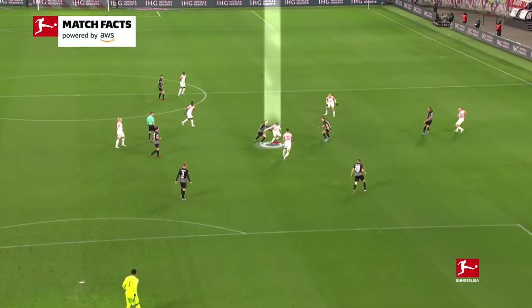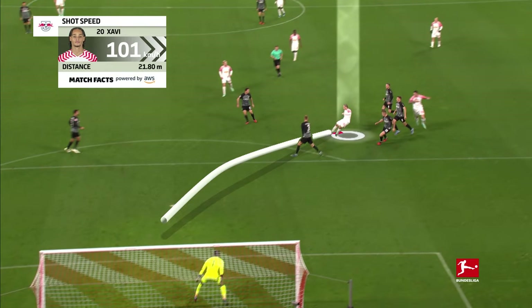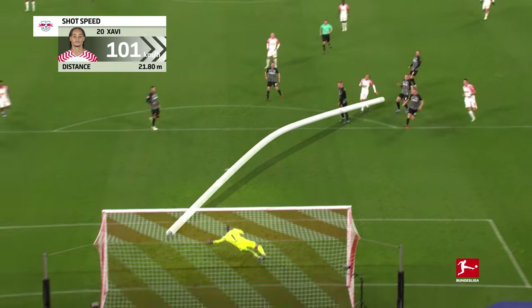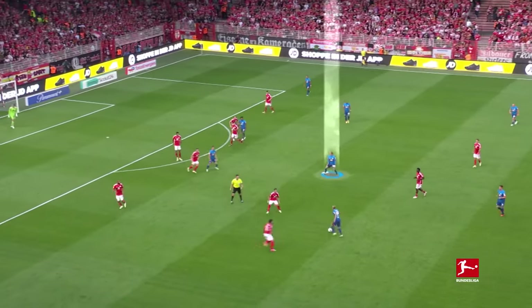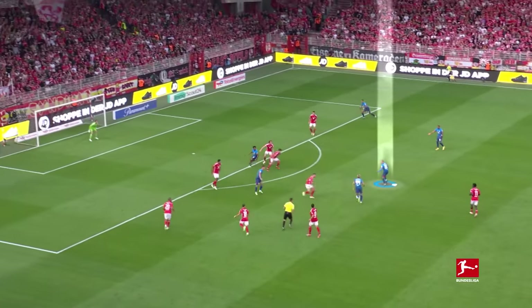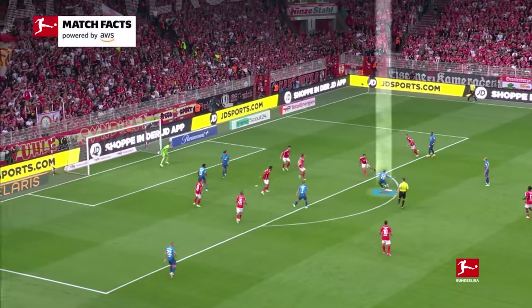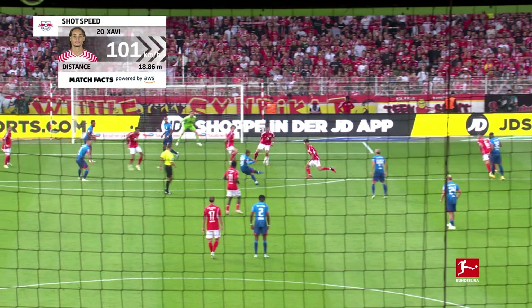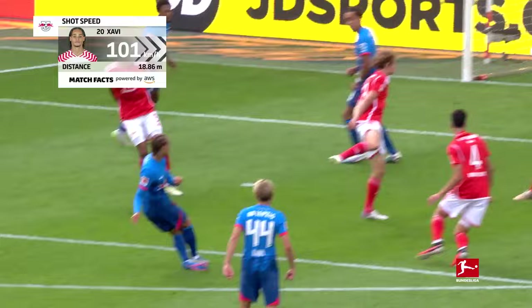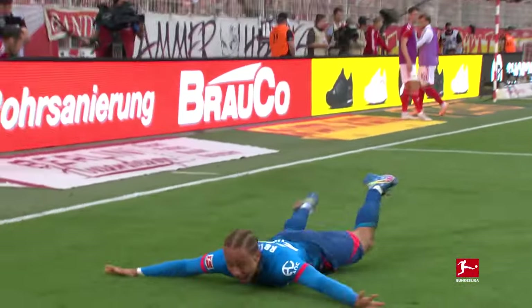And talking of finishing technique, that's also where Xavi stands out, especially from outside the box. His efforts aren't only accurate, but fly into the net at a speed of over 100km an hour. The amazing thing is that the Dutchman doesn't hit with his laces, but the inside of his boot — his well-honed technique means he still generates the power. What a strike! A youngster setting fire to the Bundesliga with outrageous talent!